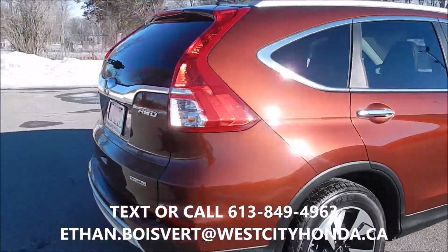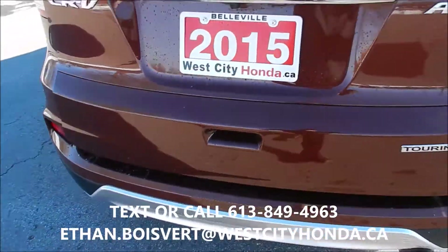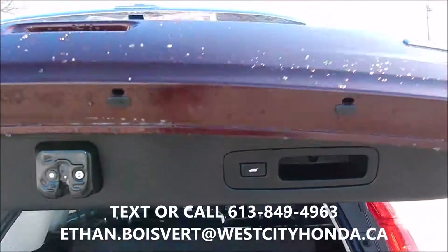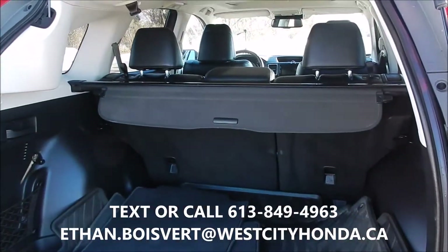Alright, quick walkthrough on this 2015 CR-V. This is the top trim level — the Touring model. Copper finish on the exterior and a black leather interior, with nice alloy rims.